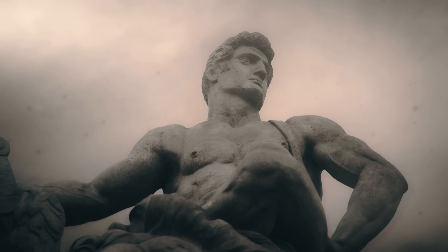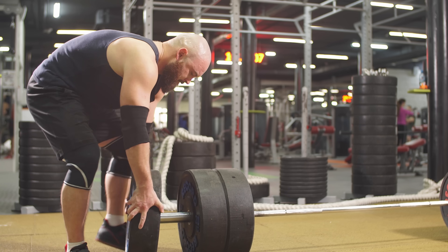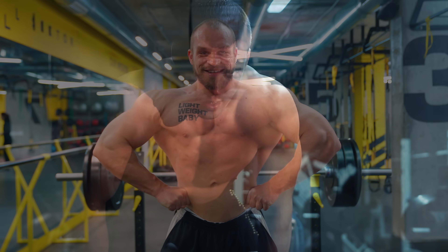Humans have an incredible capacity to improve their strength with certain types of exercise, most often through resistance training. But what actually happens inside the body when you get stronger? And what's the best training protocol to accomplish this? Often you hear that if you want to get stronger, you have to get bigger.